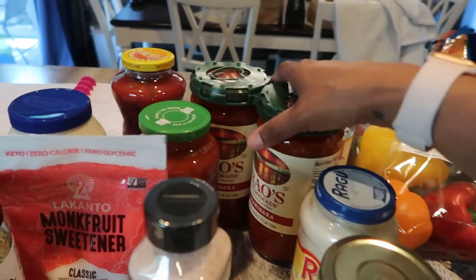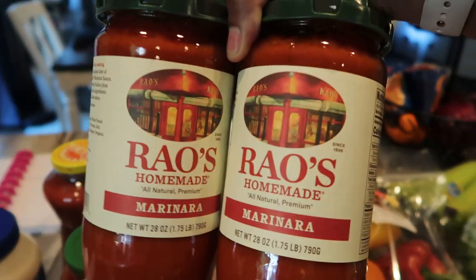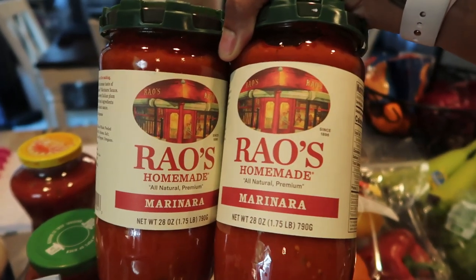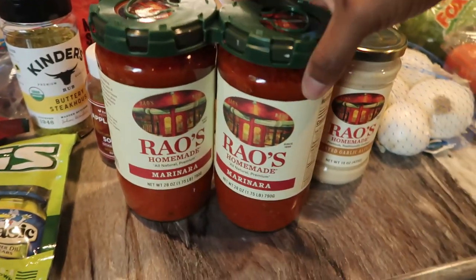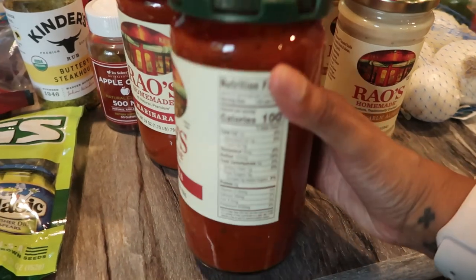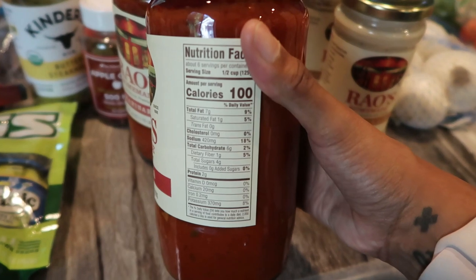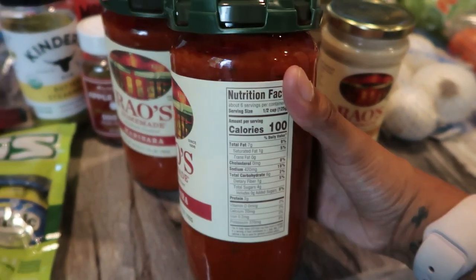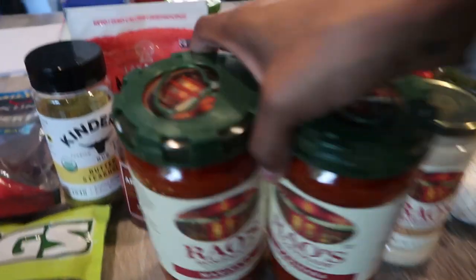From Costco, I picked up this Rao's marinara sauce and I absolutely love this stuff. It's pretty pricey if you get it from a regular grocery store, but at Costco I get these two huge jars and they're not that expensive — I want to say like six or seven dollars. This has the lowest carb and sugar count I can find in pasta sauce: only five net carbs, four grams of sugar, two grams of protein per serving. And it tastes really good.